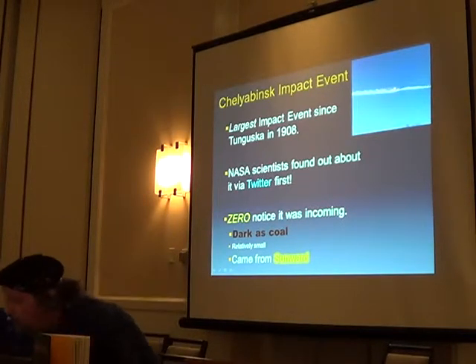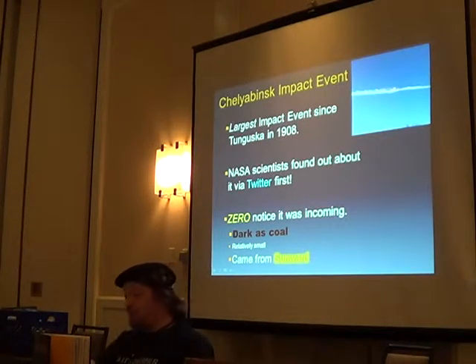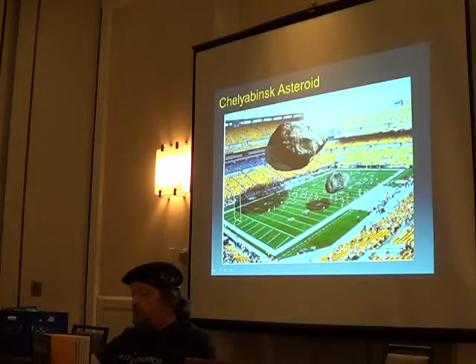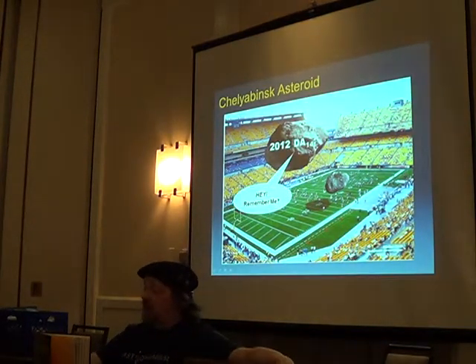I get asked all the time: why didn't we see this thing coming? Well, it was very dark, pretty tiny — not much bigger than a U-Haul — and it came from the sunward direction, and we don't have anything looking in that direction right now. Nobody remembers the one that passed by and didn't hit. Everybody remembers the one that hit.